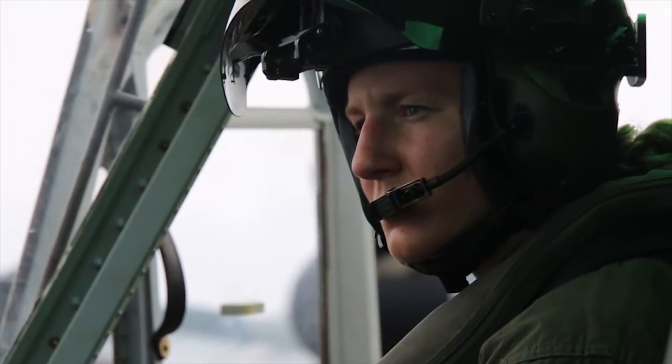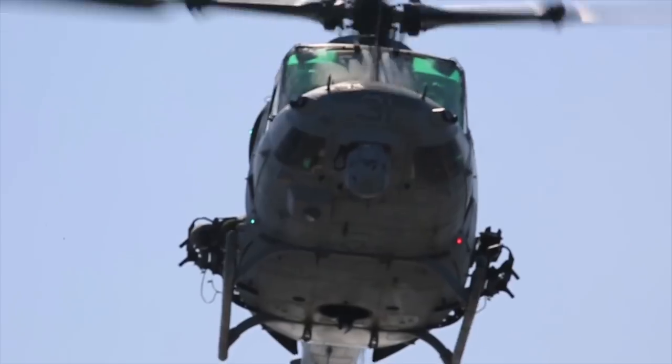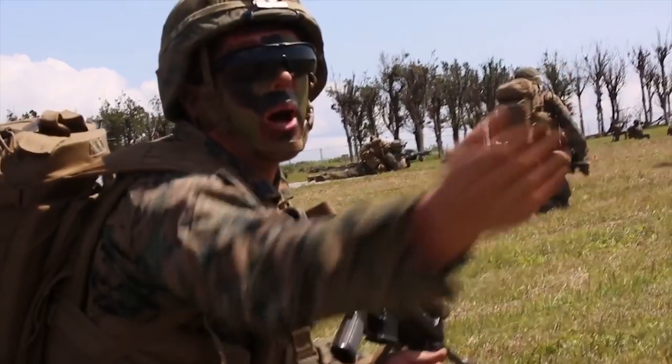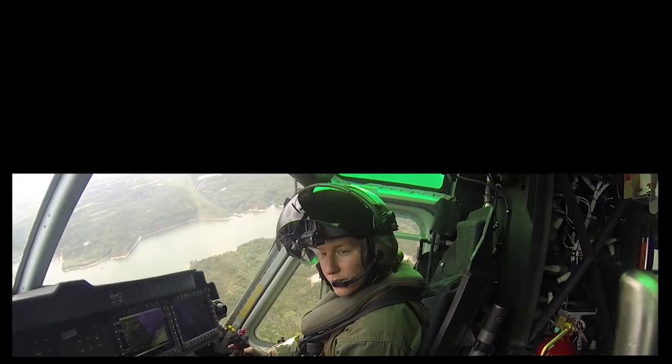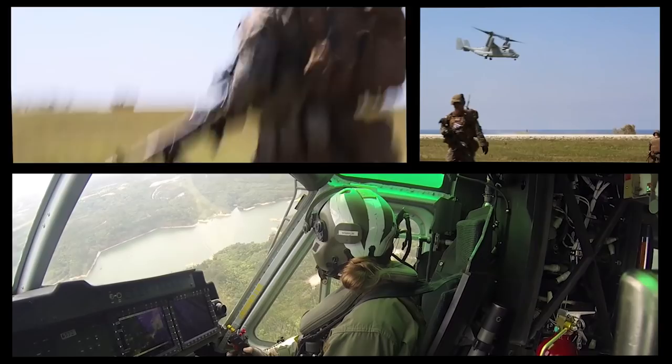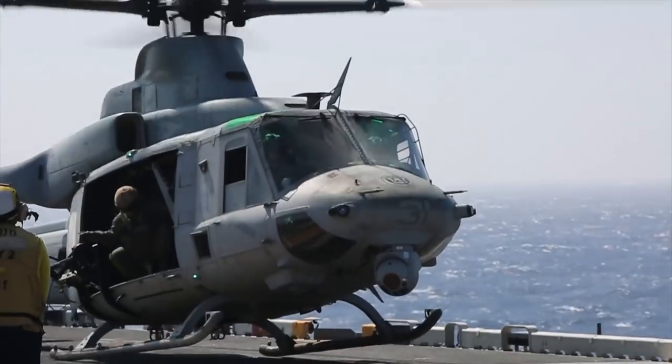The thing that motivates me to get into the pilot's seat every day is knowing that every mission I go on is in direct support of the Marines that we fly for. When you're in the objective area, there's a lot going on — there's guys on the deck, there's other aviation assets, all in support of the maneuver element. That's what I look forward to when I go out and fly the Huey.